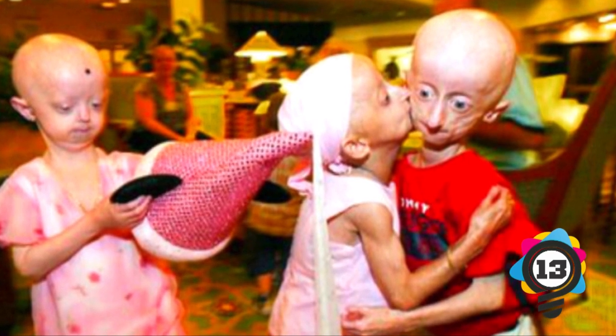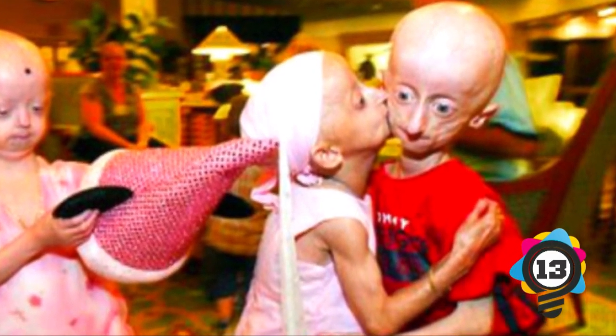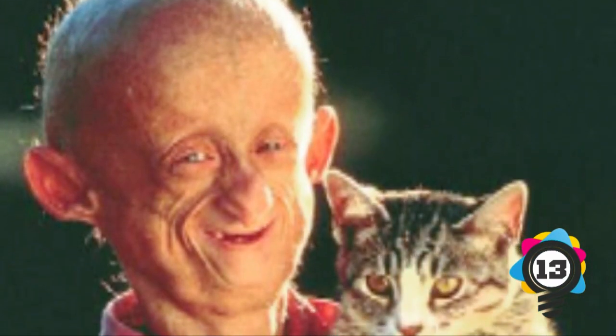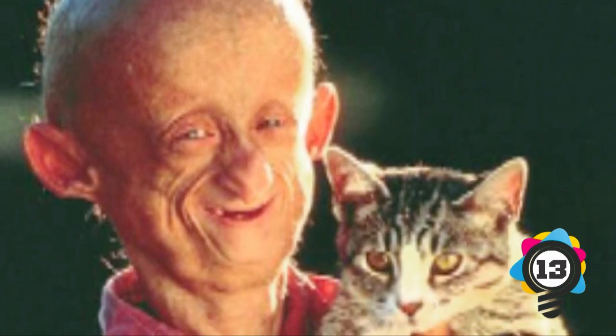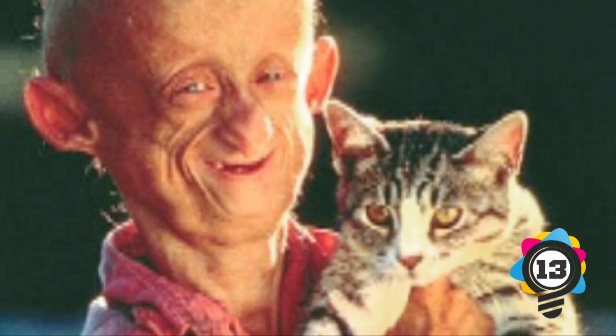Number 13: Progeria. Hutchinson-Gilford Progeria Syndrome, or progeria, is a very rare and fatal genetic condition. The disease comes from the Greek word progeros, meaning prematurely old, and geros, meaning old age. The disease impacts children and makes them look like they're aging rapidly. The classic type is Hutchinson-Gilford Progeria Syndrome, HGPS.